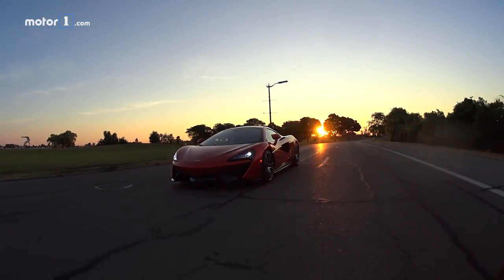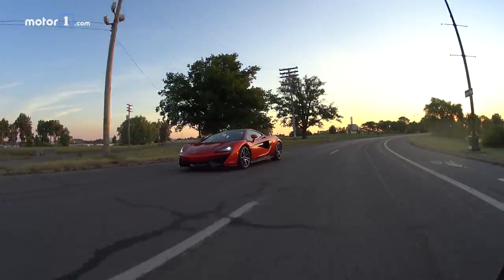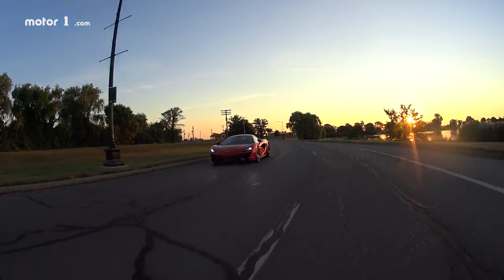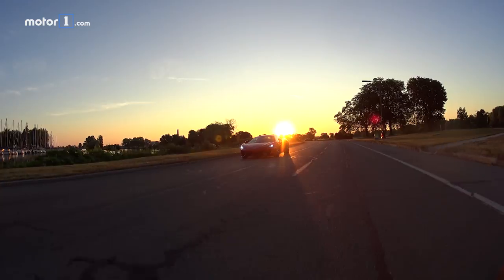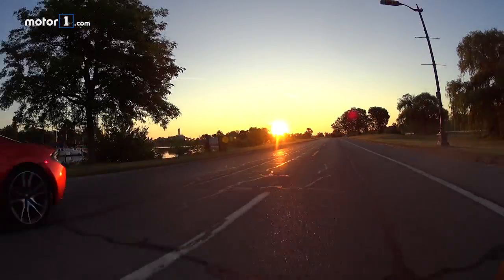But now the downside. The 570GT is already more expensive to start than the 570S, and the Sport Pack adds almost $6,000 to that total. So before you even add a single option, the 570GT with Sport Pack costs $208,900 — and that's a lot of money. More than it costs for a well-equipped Audi R8 or a base Porsche 911 Turbo S.